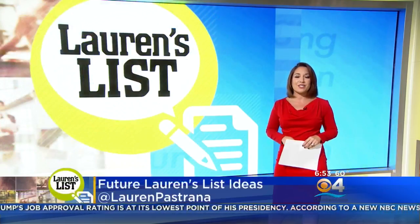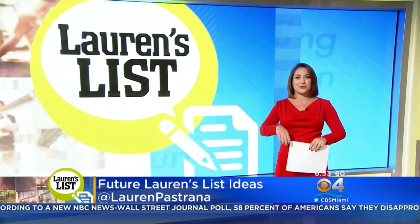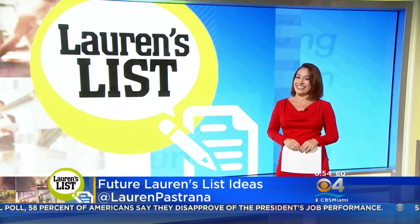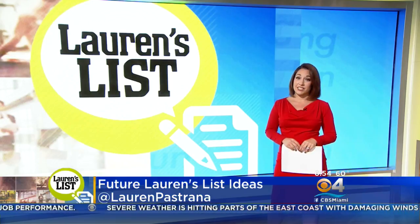Are you ready for open enrollment? Tell me on Facebook or Twitter. If you have an idea for a future Lauren's List, send it my way too. Eugene actually alerted me to the fact that our plans were different this year — that's another tip right there: get each other's back. Tell your coworkers, hey, did you notice this and that? Many people just let it roll over, and sometimes there are changes you don't know about.